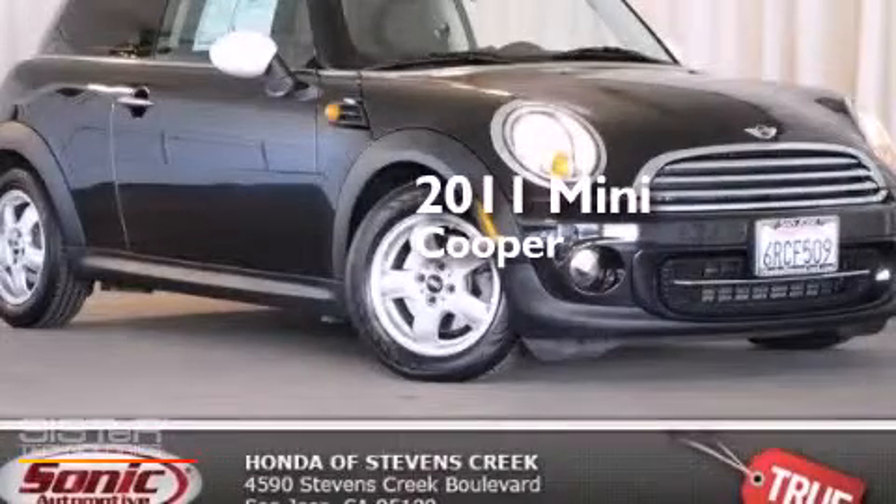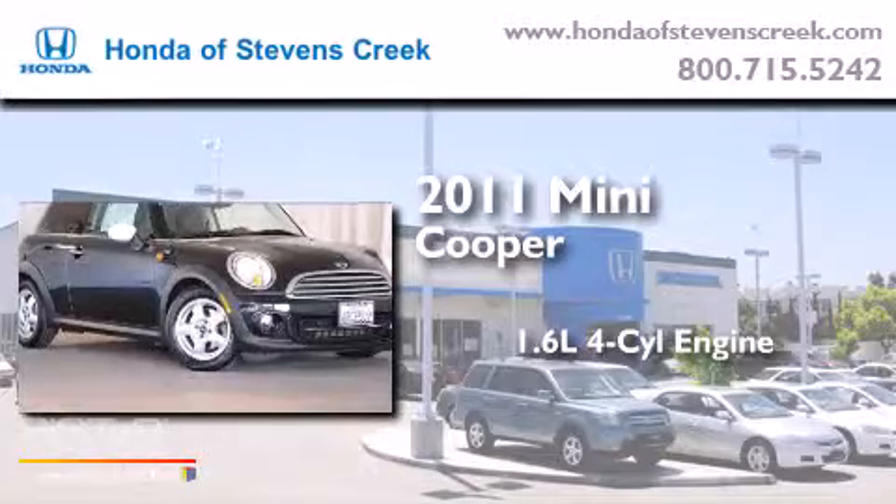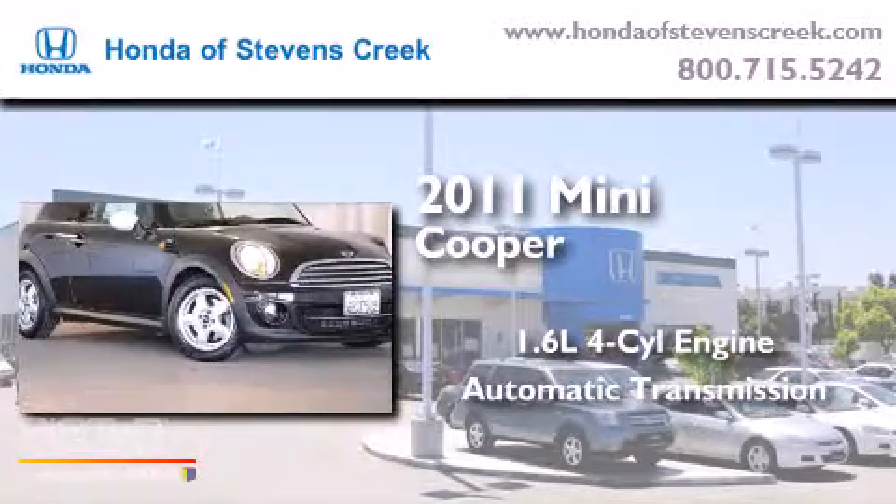This is a 2011 Mini Cooper. It has a 1.6-liter four-cylinder engine and an automatic transmission.